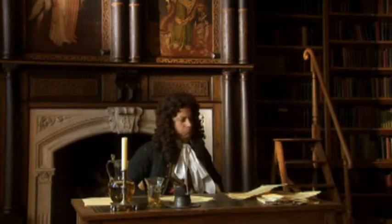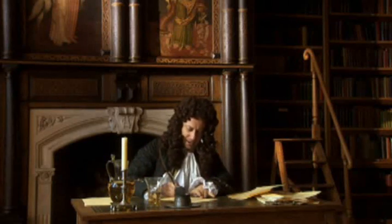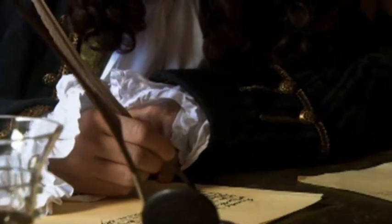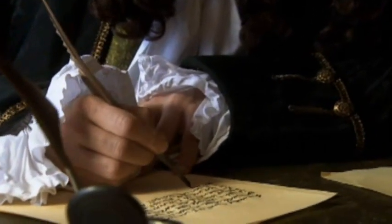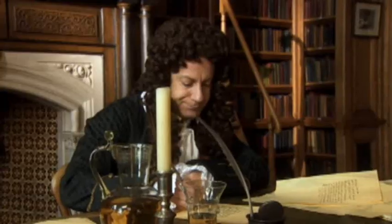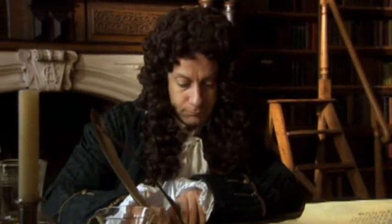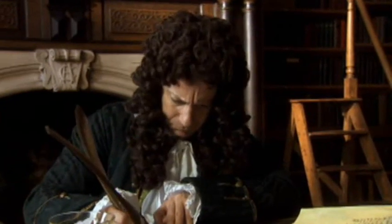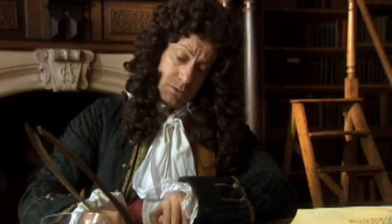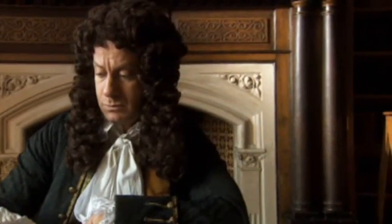Leibniz was convinced that he could eradicate error by inventing a mechanical calculating machine. He built one using all the numerals from zero to nine. But then he had a better idea, inspired by his philosophy: as the empty voids and dismal wilderness belong to zero, so the spirit of God and his light belong to the all-powerful one.